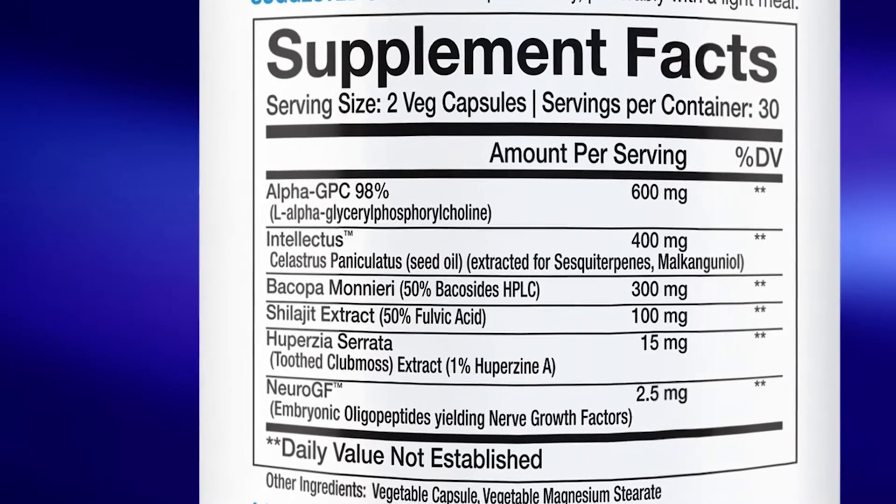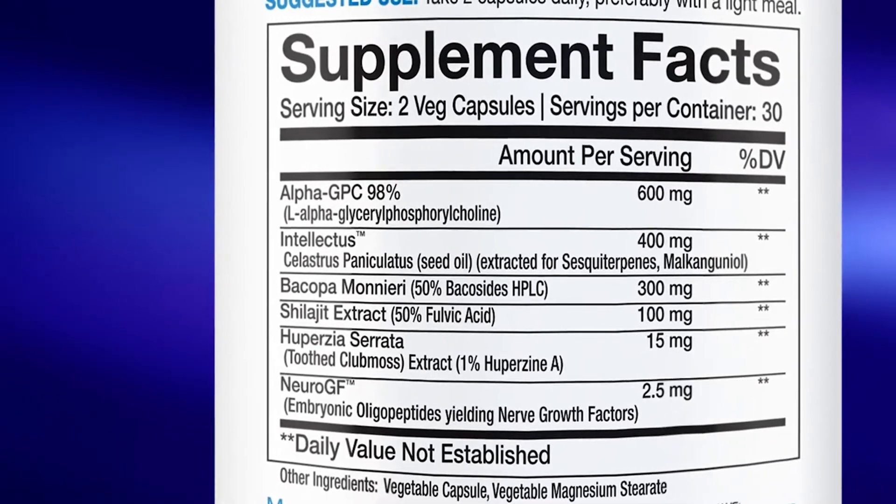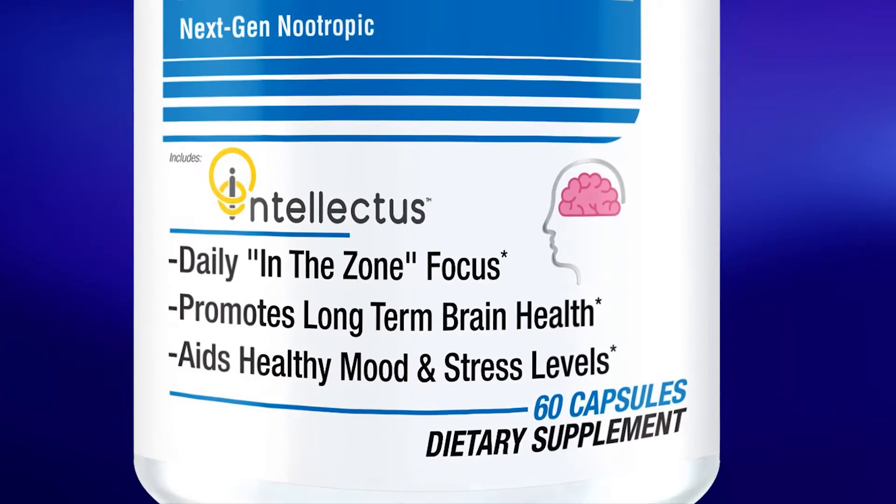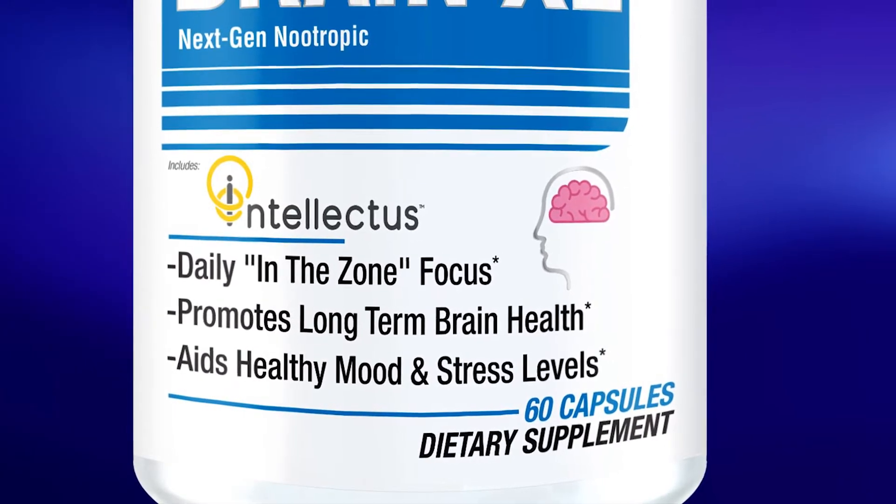The other components are Intellectious and Neuro-GF, both branded ingredients. The former is Celastrus Paniculatus from Gold Standard Botanicals, and the latter is Embryonic Oligopeptides and is actually from Innova Farms.